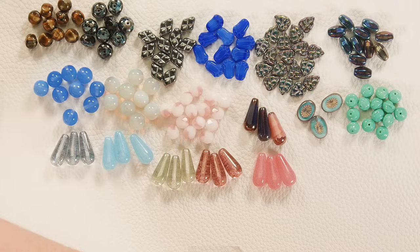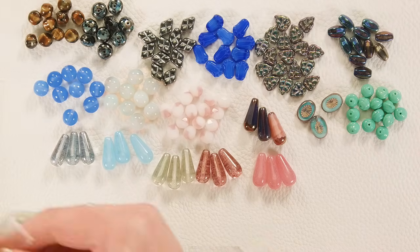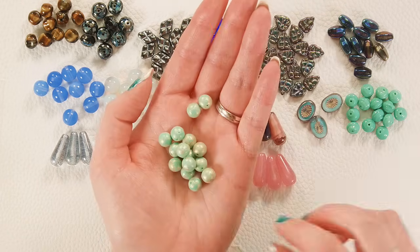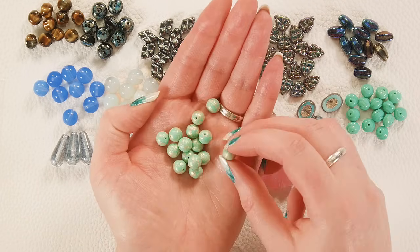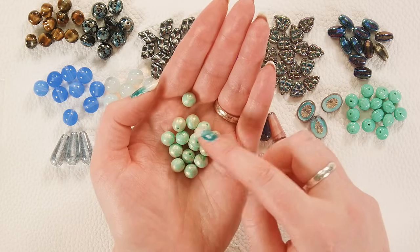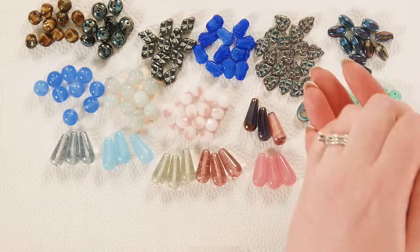And we've got a couple more 8-millimeter rounds. I love these — they're one of my favorites. It's just the opaque turquoise and then they've got this great gold splatter finish on them, so fun. Each one is slightly different. They are just absolutely lovely, they just make me happy.